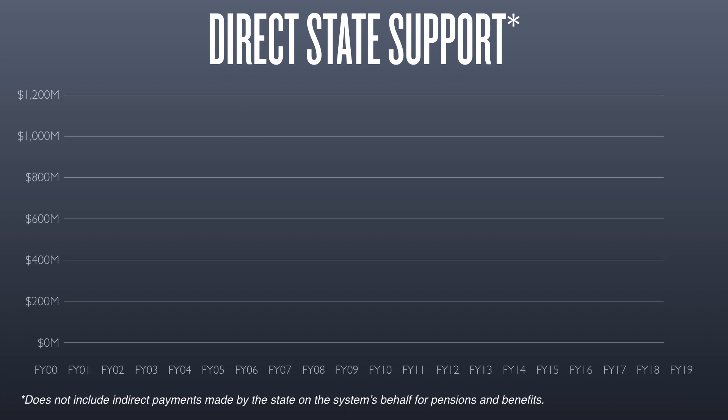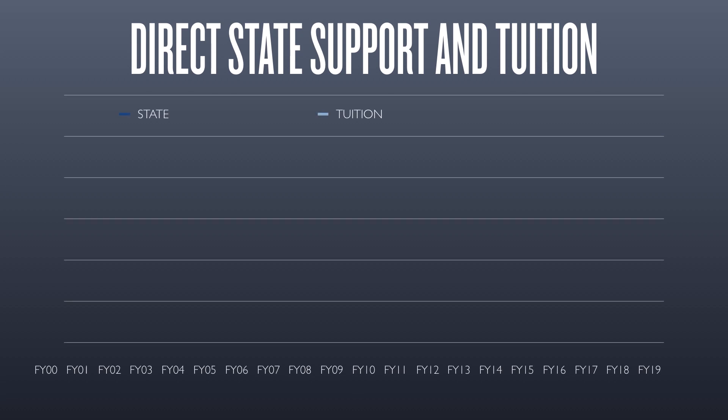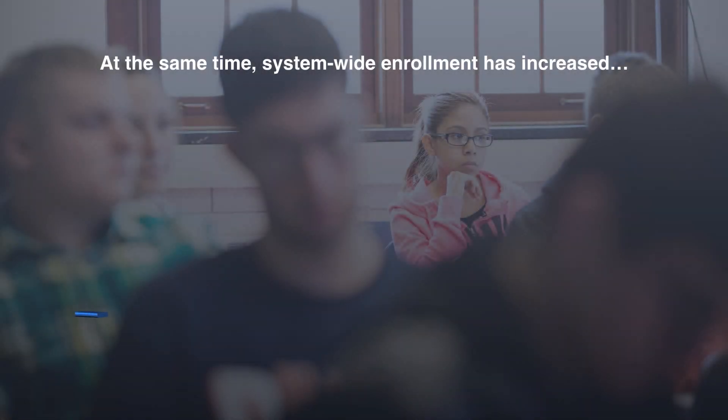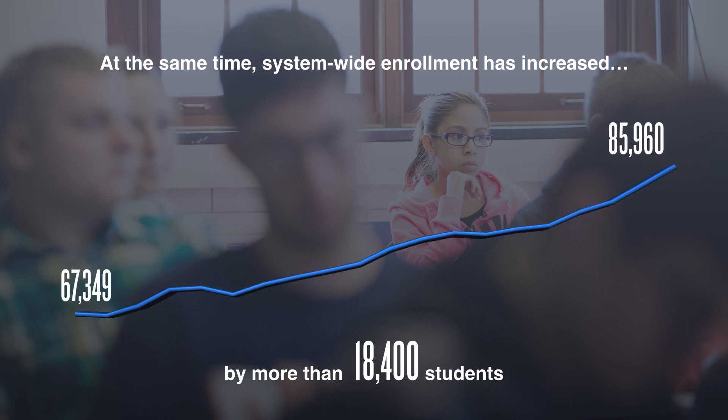These funding sources are typically restricted to specific terms and conditions set by the grant or donor. Direct state support for public universities across the country, including the University of Illinois system, has declined significantly, placing a larger financial responsibility on students and their families. In fiscal year 2000, the state provided $3 in direct support to the university system for every dollar in tuition revenue. Today, there is $2 of tuition for every dollar of direct state support. At the same time, system-wide enrollment has increased by more than 18,000 students.